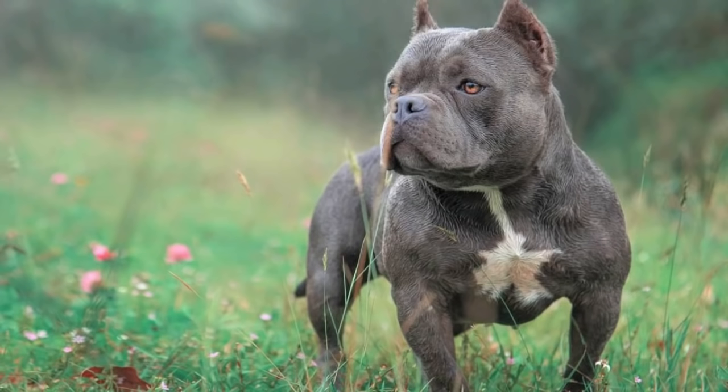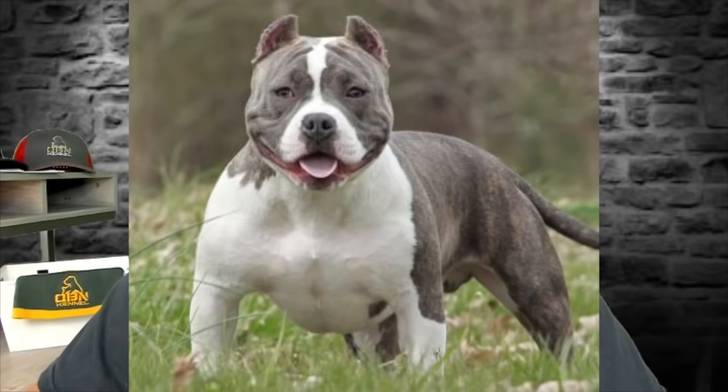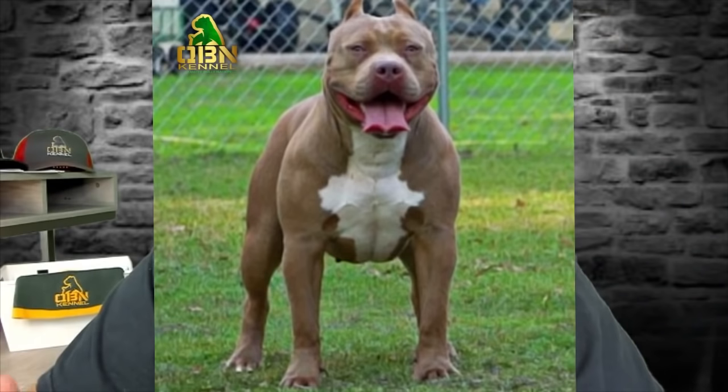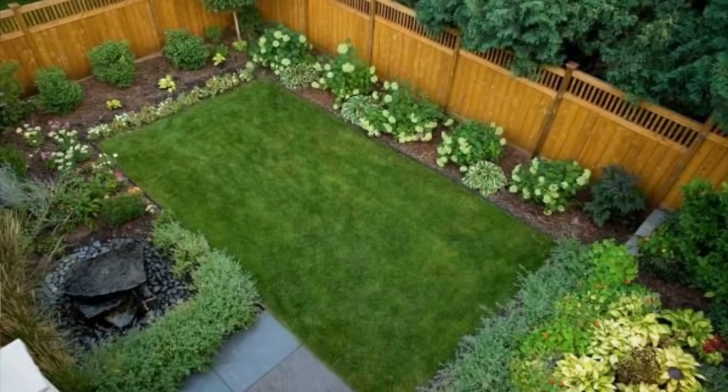American Bullies come in a variety of sizes mainly recognized by registries. Two that haven't been recognized are the XXLs, who are taller than 23 inches at withers, and American Bullies shorter than 14 inches at withers. The sizes mainly recognized are: Pockets at 14 to 17 inches at withers for male and 13 to 16 inches for female; Classic and Standard — the main difference being that Standards are just thicker than Classics — both standing 17 to 20 inches for males and 16 to 19 inches for females. Appropriate space for a Pocket, Standard, or Classic could be a small yard or even an apartment, as long as you have access to a dog park for exercise.